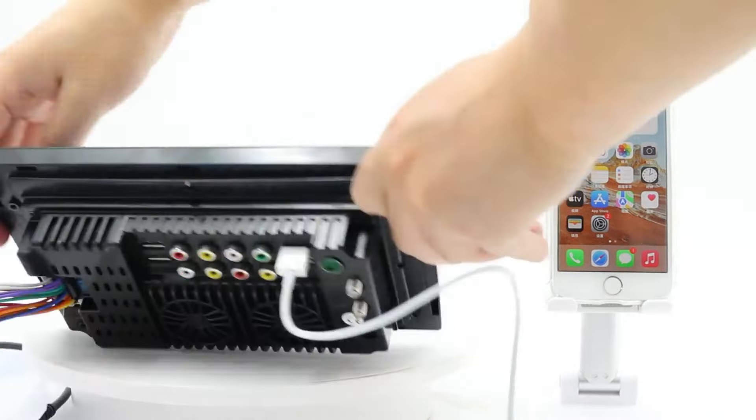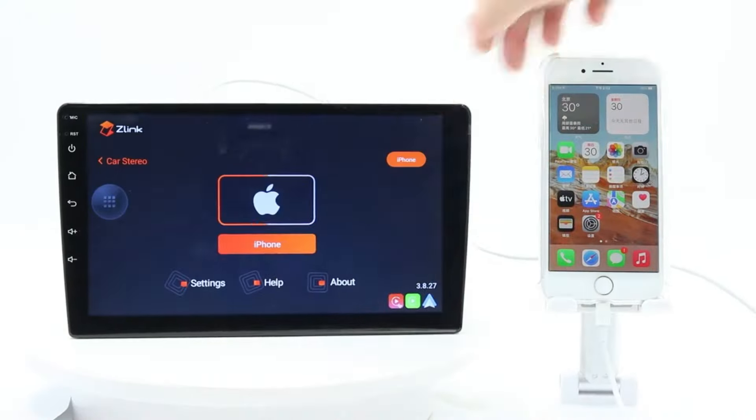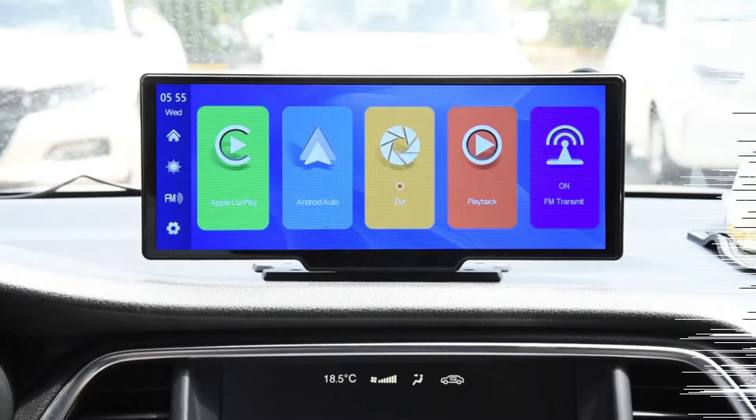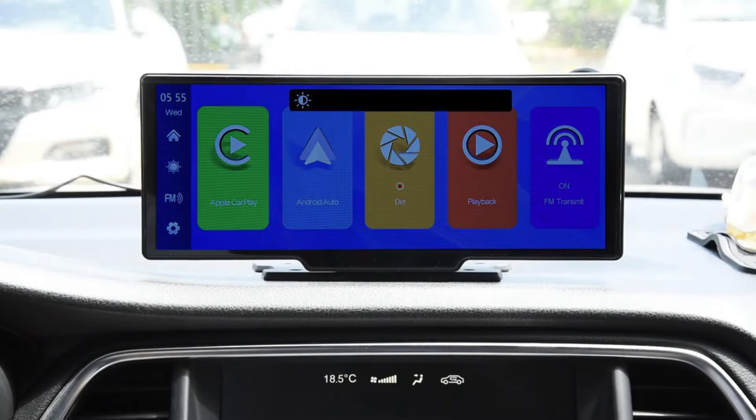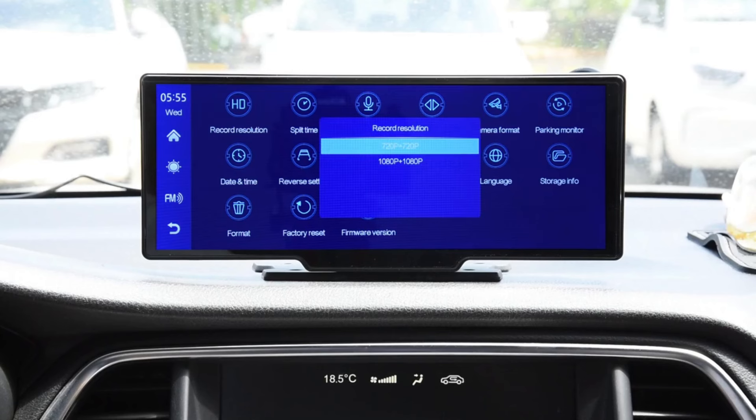Hi guys, forget fumbling with cables and losing signal — wireless Apple CarPlay is where it's at in 2024. In this video, we're bringing you the top 5 best wireless CarPlay adapters that will revolutionize your drive. Whether you've got an older car you want to upgrade or just need to cut the cord, we've got your back.